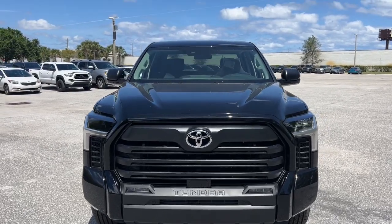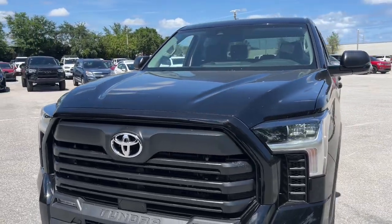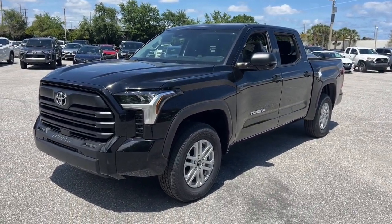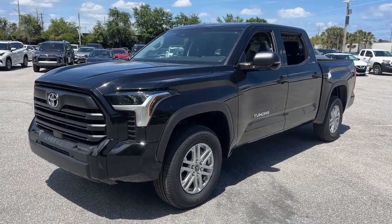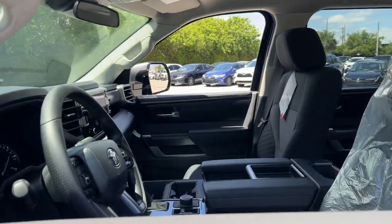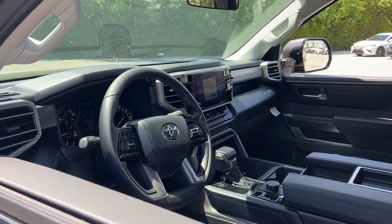This could be the car for you — the 2024 Toyota Tundra. Get the job done in comfort and style in this tough-built Tundra. Its smooth ride, stable towing and handling, refined interior, and impressive standard safety and infotainment features